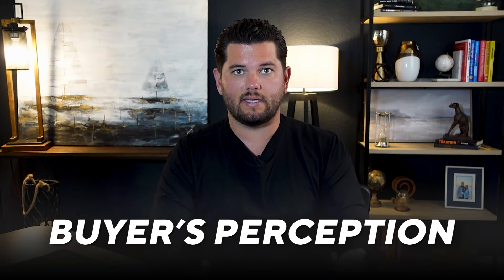Number two: fix the obvious repairs. While a lot of people say 'I want to sell my house as-is,' it's not really about the repairs themselves — it's about the perception of the buyer walking in. If they see a vent that's falling off, they're thinking 'what else is wrong with this house?' A five-dollar repair could lead to tens of thousands of dollars in perceived value dropping. It's the perception of the buyer saying, 'what else must be wrong if I can see that thing needs to be fixed?'